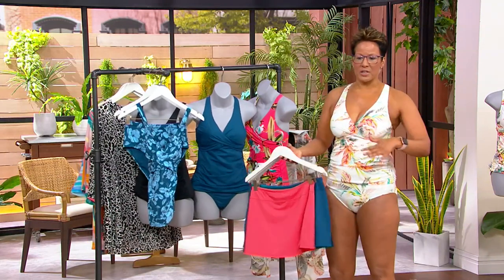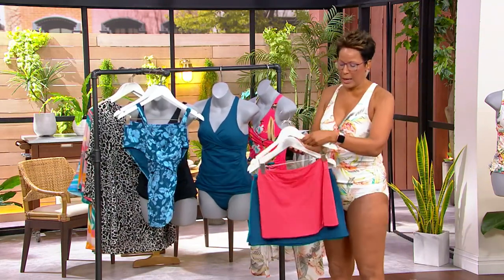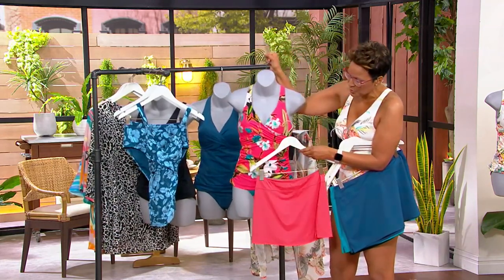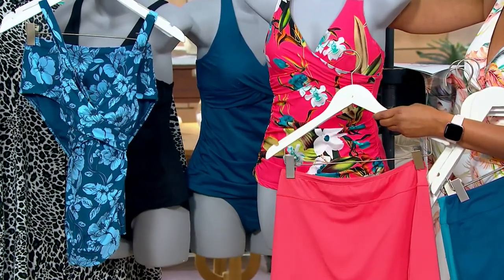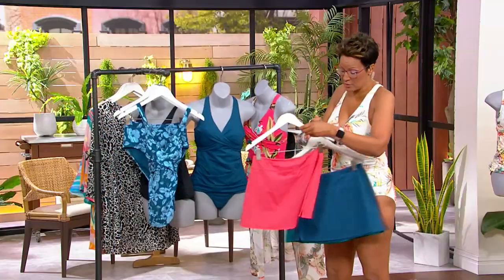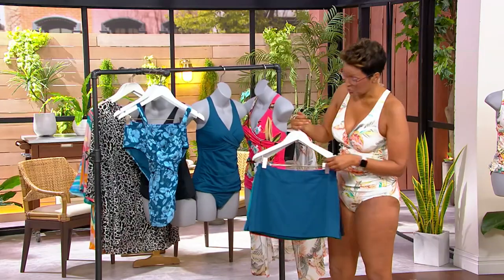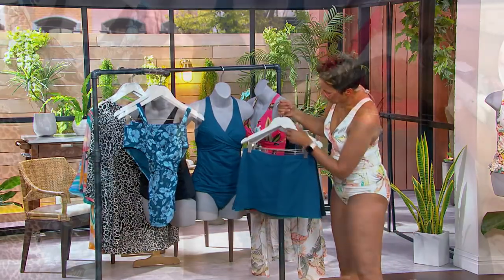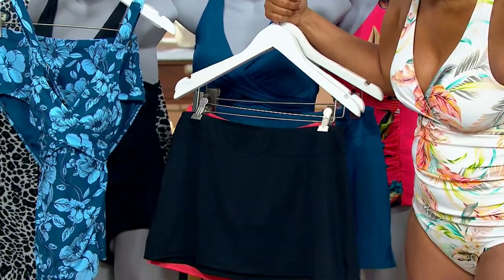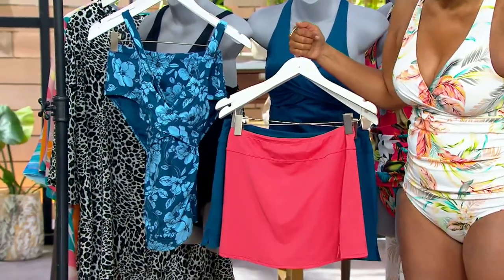There are some swim skirts to go with this. You can get the coral if you want a little more modesty — because I love a skirt — and this is available for you as well. That's what I fully intend to do: buy the suit and then buy a skirt that goes with it. You can do the Moroccan blue, or there's a black skirt, and then there's also a coral. You could even do mixes and matches if you want to.